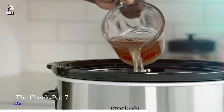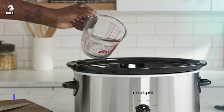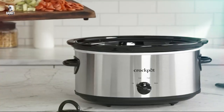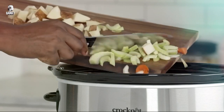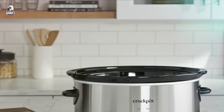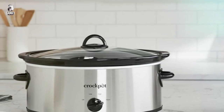The Crock-Pot 7-Quart Oval Manual Slow Cooker in Stainless Steel is the ultimate cooking companion for convenient and delicious meals. Its generous 7-quart capacity is perfect for feeding the whole family or preparing meals in advance. Set the manual controls to your desired temperature and let it work its magic.